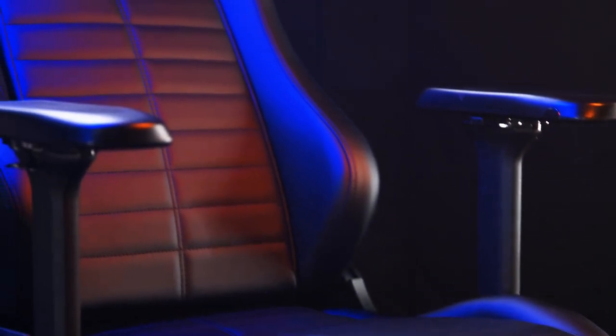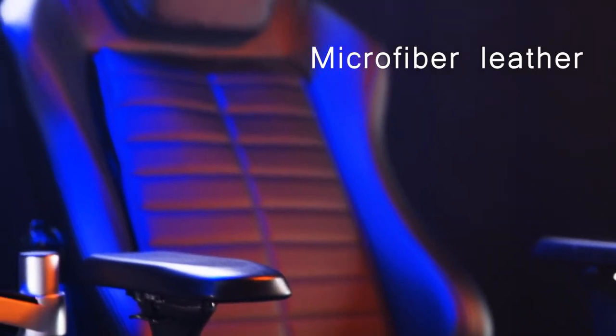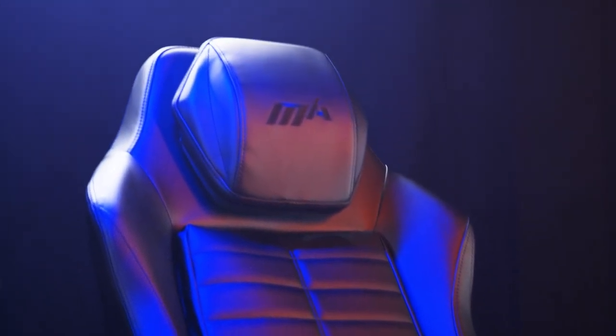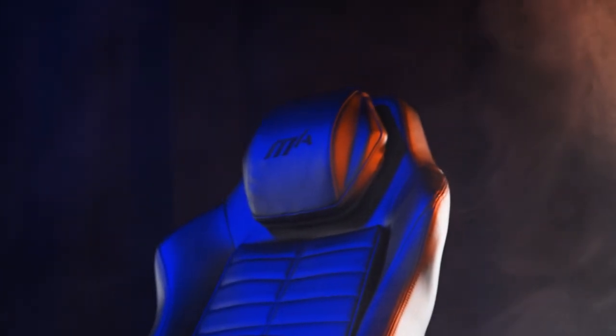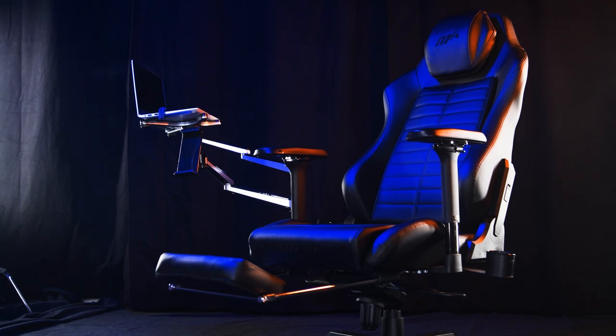It looks pretty comfortable. That's because of the ergonomic lumbar support system. It has a built-in, fully adjustable lumbar curve that keeps your spine in line. Unlike most gaming chairs, which have fixed supports that can't be adjusted, or moveable lumbar pillows that shift over time.